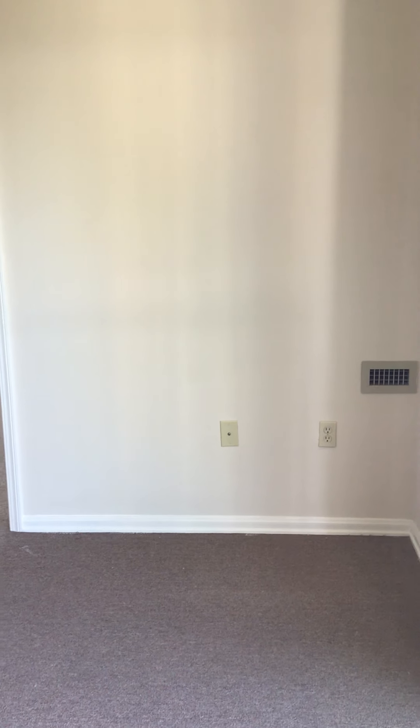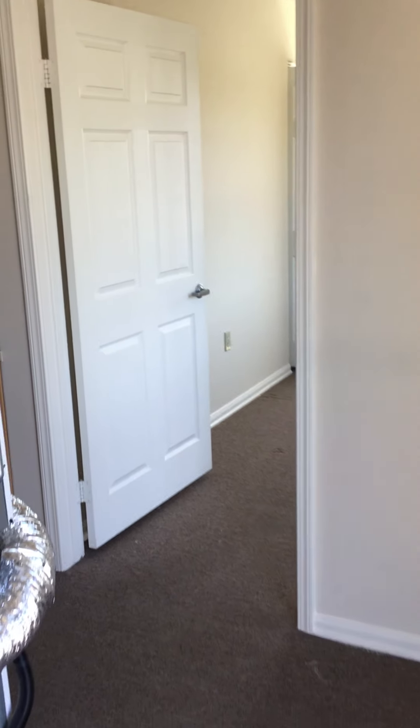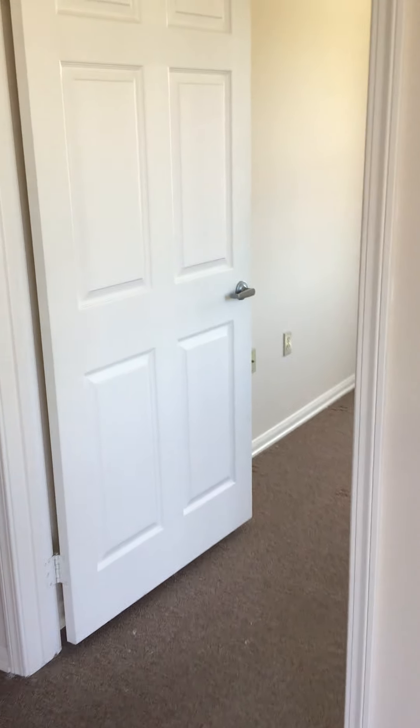There's about a six-foot wall right here — it's normally where I see a TV and furniture. This is the first bedroom.